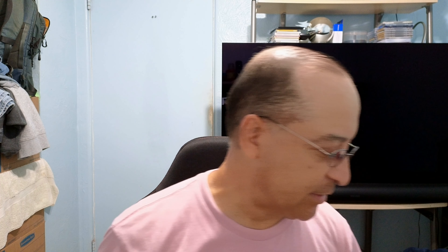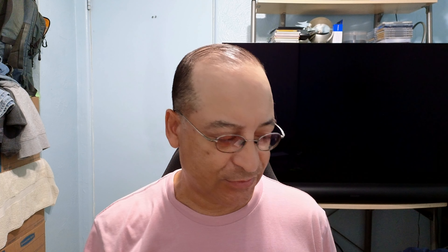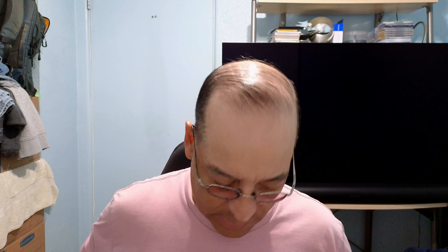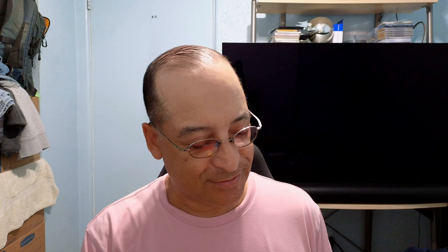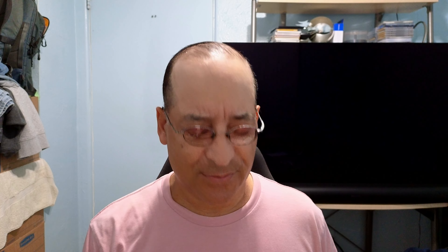Next up is Invasion of the Body Snatchers — the classic 50s sci-fi film, released by Kino. I saw it on TV as a kid, saw it a couple of times. I think I owned the Oliver release but I sold that one because I knew this was coming out.